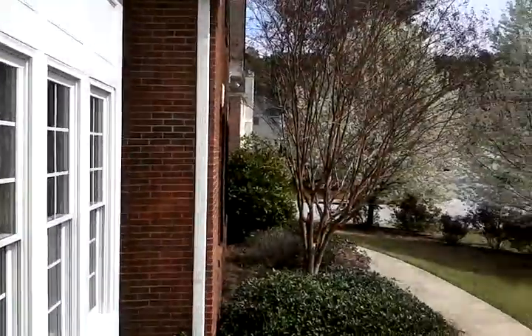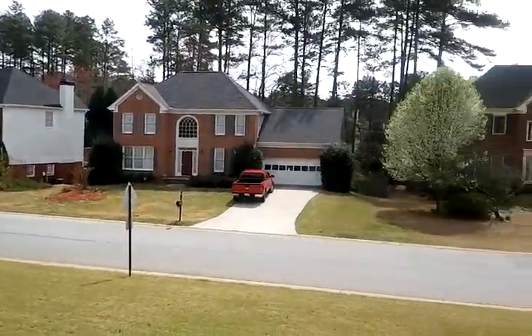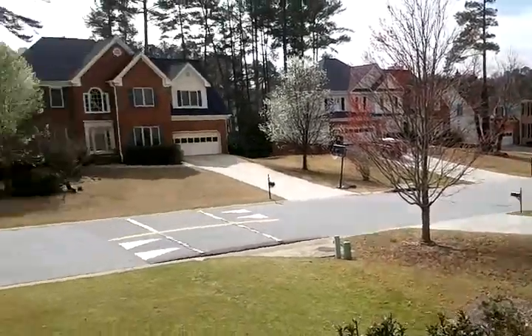Hey Gary, hey Tish. I'm over here at 909 Weston. Here's a view of your street. We're in the Brookwood School District, which is a great elementary school district when you start your family.